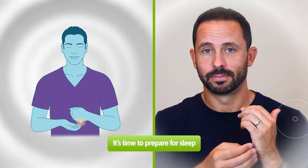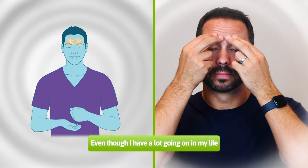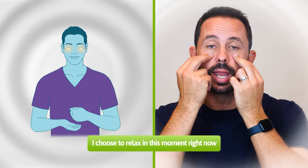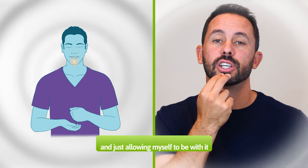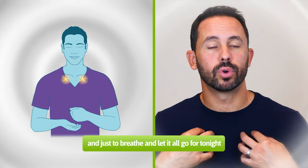Let's start the tapping process together. Go ahead and take a gentle breath in and release it out. Tapping on the side of the hand, repeat after me either in your mind or out loud: It's time to prepare for sleep. I choose to release my day. Moving to the eyebrow point: even though I have a lot going on in my life. The side of the eye: and lots of things that are causing me stress. Under the eye: I choose to relax in this moment right now. Under the nose: acknowledging all the stress and anxiety in my body. Under the mouth: and just allowing myself to be with it. Collarbone: and just to breathe and let it all go for tonight.